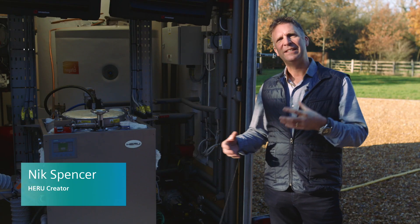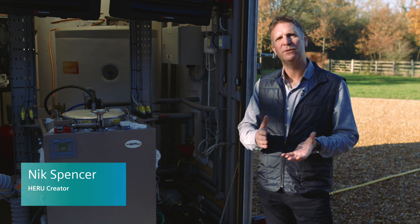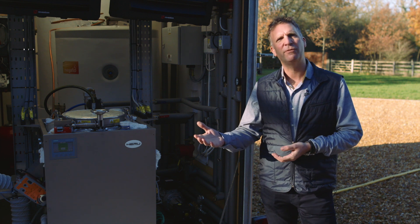What the Hero does is exactly that same process, but takes it from five to nine million years to five hours of pyrolysis.